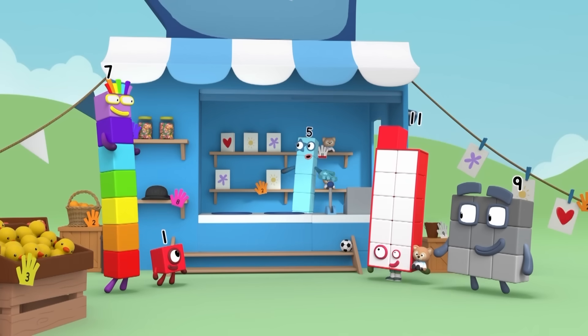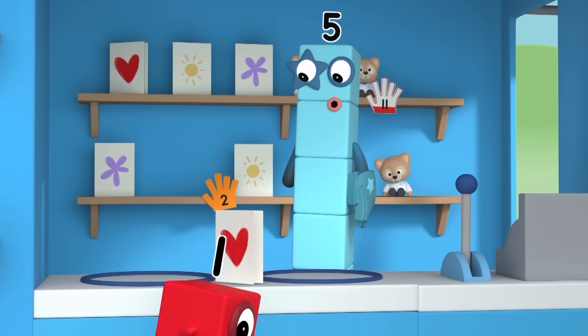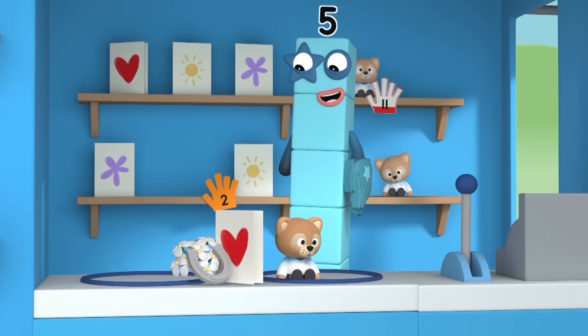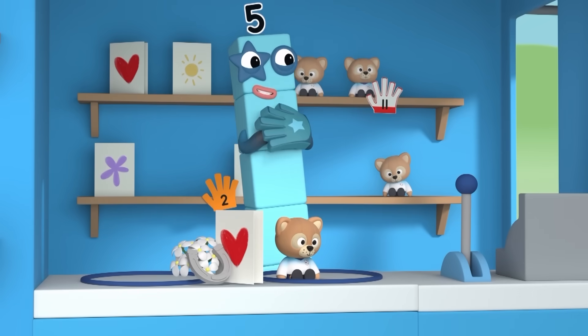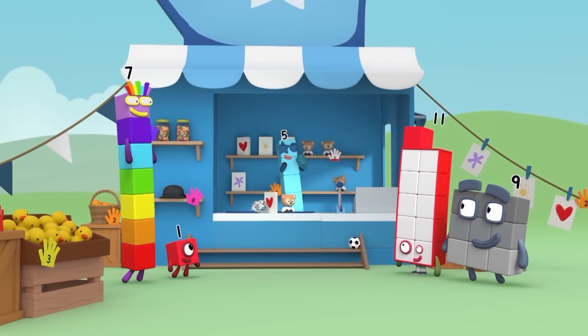What nice things you all bought. Actually, we bought them for you. To wish you good luck with your new shop. Thank you so much. Having friends like you is worth more than all the money in the world.